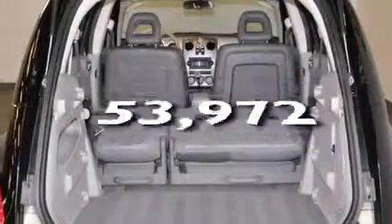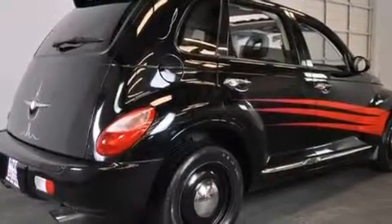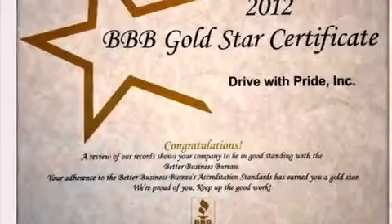This vehicle has less than 54,000 miles. With an EPA estimated rating of 27 miles per gallon on the highway, more money will stay in your pocket rather than pour into the fuel tank.